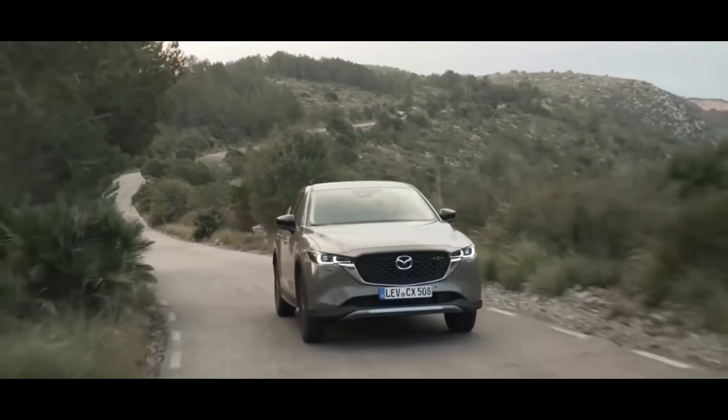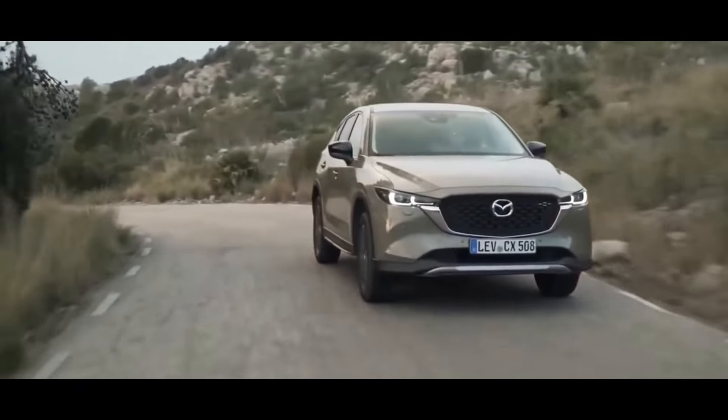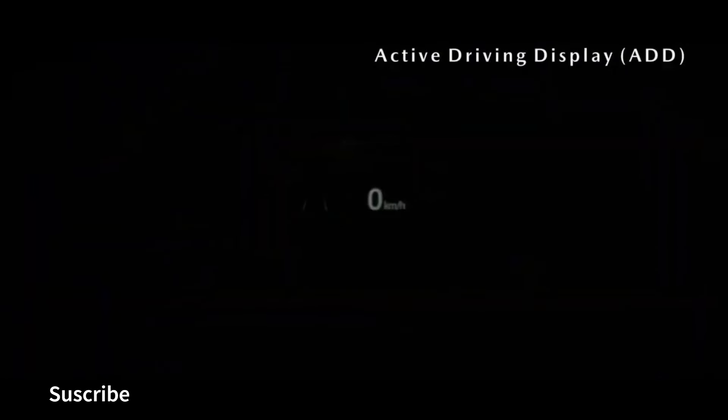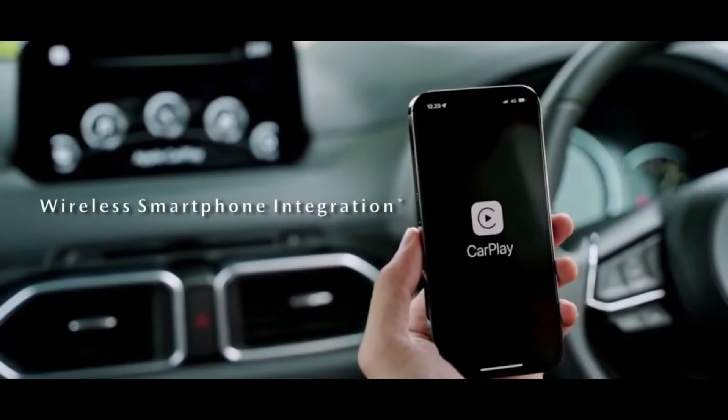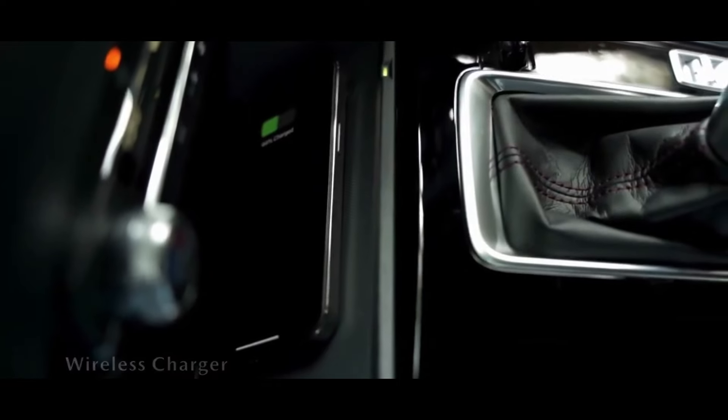Wheels and tires: the 2023 CX-5 comes with 17-inch alloy wheels on entry-level models, while higher trim levels have 19-inch wheels. Audio system: the 2023 CX-5 comes with a Bose 10-speaker audio system on higher trim levels, while entry-level models have a four-speaker audio system.